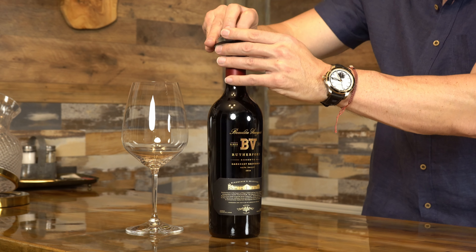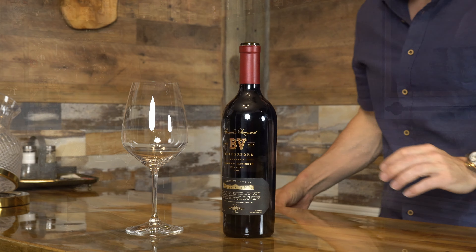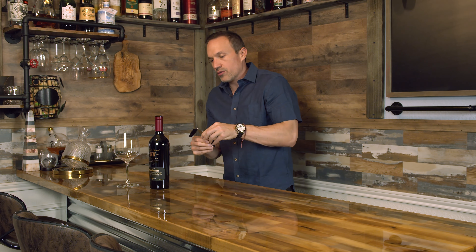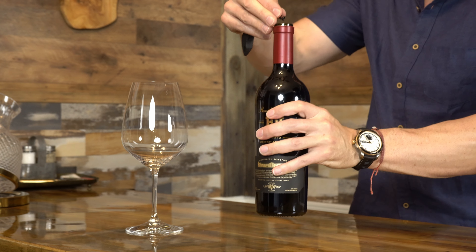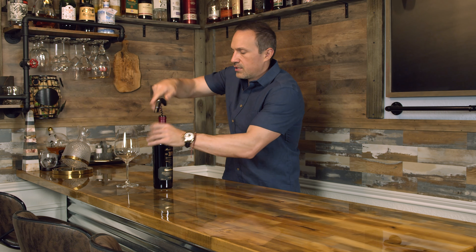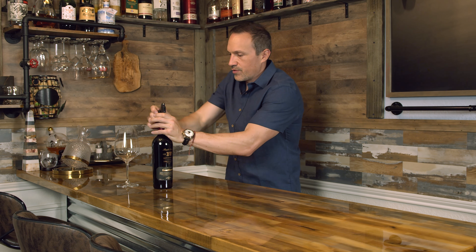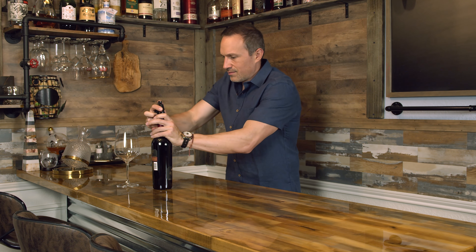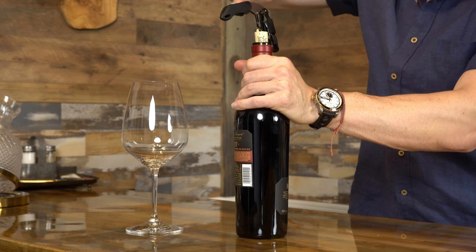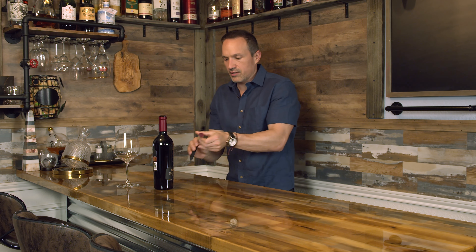Let's go ahead and break the foil and uncork it and see what we think. I'll pull out my little trusty foil remover, and then let's go ahead and uncork it. Nice cork — everything looks fresh and perfect. I don't see any kind of leakage or anything at the top, so I think it was well taken care of. Nice cork, looks perfect. Everything looks healthy and just like you want it to be.